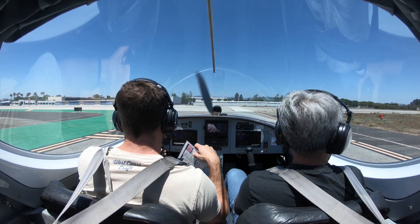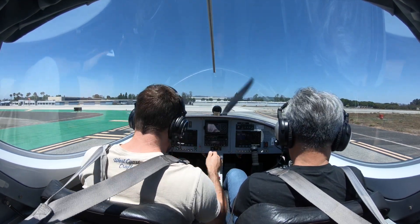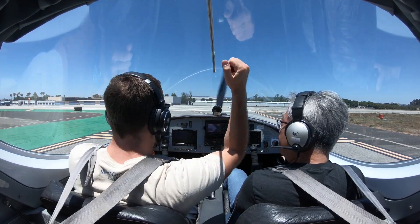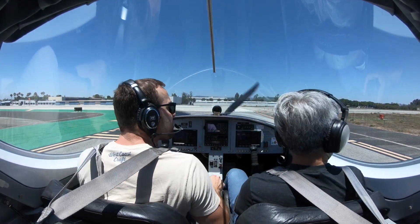Frontway 21, clear for takeoff, 385 Mike Romeo. Alright, carb heat in, flaps in degrees, landing light on, fuel pump on, secure. Nobody's coming.